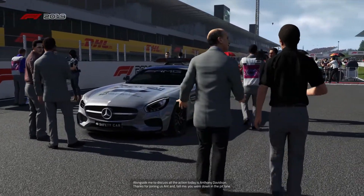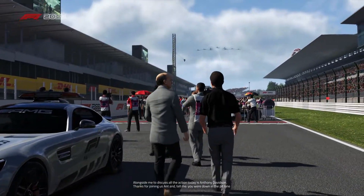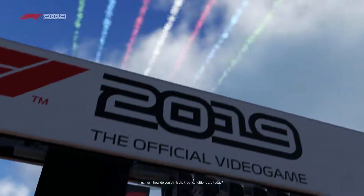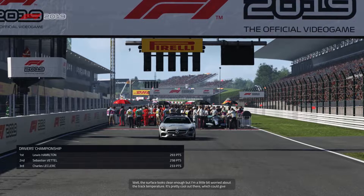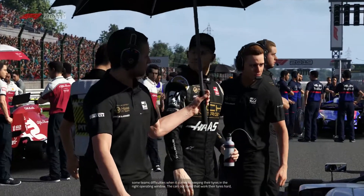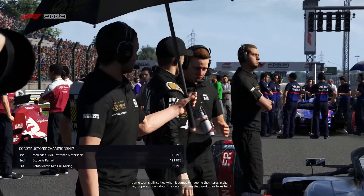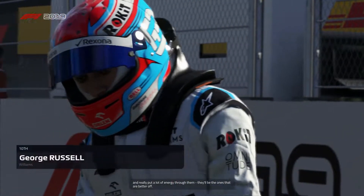Alongside me to discuss all the action today is Anthony Davidson. Thanks for joining us, Ant. You were down in the pit lane earlier — how do you think the track conditions are? Well, the surface looks clean enough, but I'm a little bit worried about the track temperature. It's pretty cool out there, which could give some teams difficulties keeping their tyres in the right operating window. The cars that work their tyres hard and put a lot of energy through them — they'll be the ones that are better off.